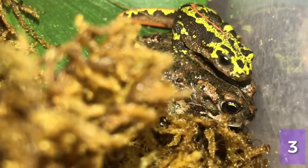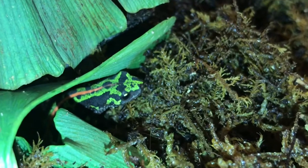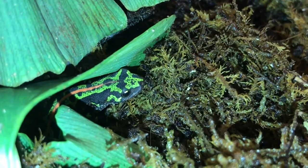Marbled newts are a decent sized species of newt and they grow to around about 6 inches, so a similar size to our own great crested newts here in the UK.